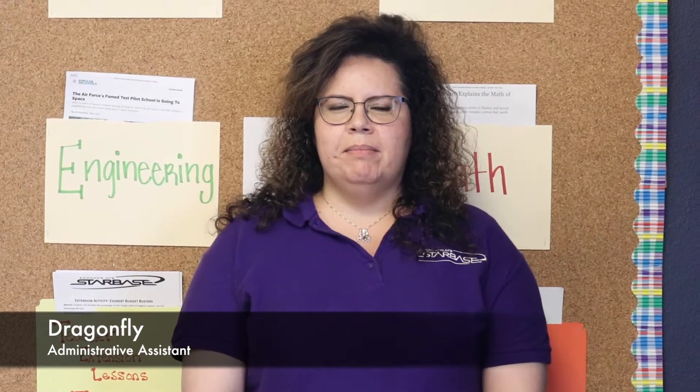Hi, my call sign is Dragonfly. I chose Dragonfly because I like the symbolism of Dragonfly. To me, it means friendship.